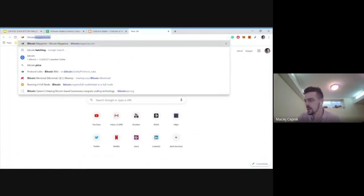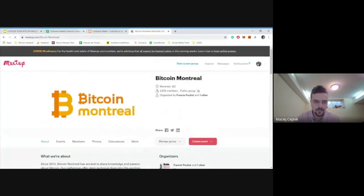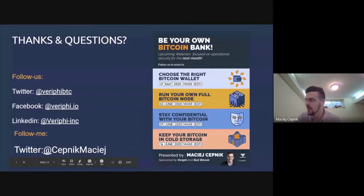The upcoming webinars will be posted on the Bitcoin Montreal meetup page. I'll send the link in the chat. I hope to see you at the next ones. I'm done and happy to take any questions from the chat — feel free to speak up, ask questions, or share a fun Bitcoin fact.